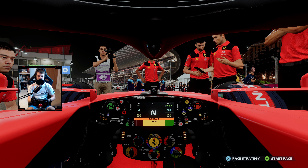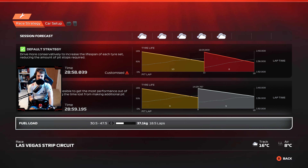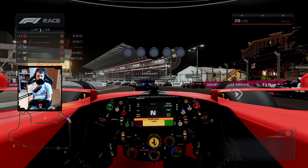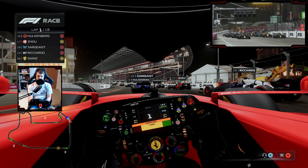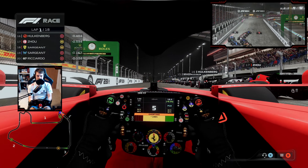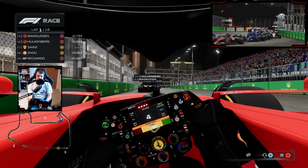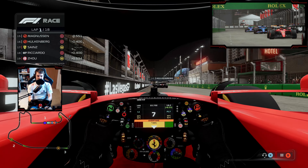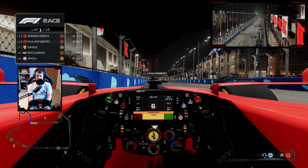Here we are trackside for the Las Vegas Grand Prix, very much looking forward to this one. Racing as Carlos Sainz, still in that big battle for P4 in the championship between us, Lando Norris, and our fellow Spaniard Fernando Alonso. Starting on the medium tyres should hopefully mean we can go a little bit longer early on. Five red lights and it's lights out and away we go, trying to take it nice and easy off the start.